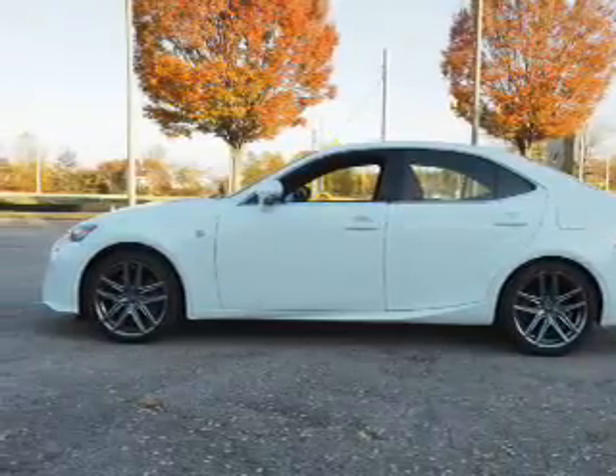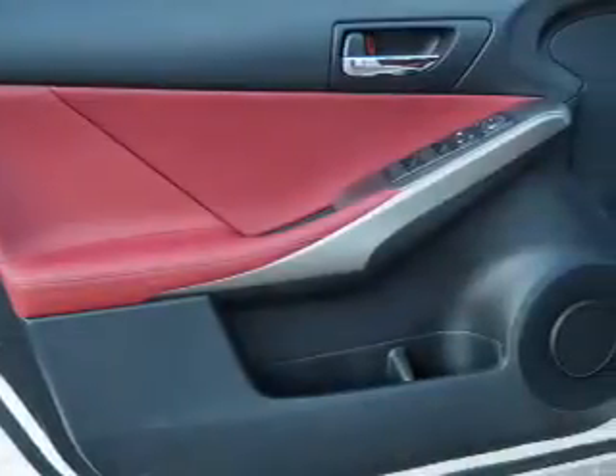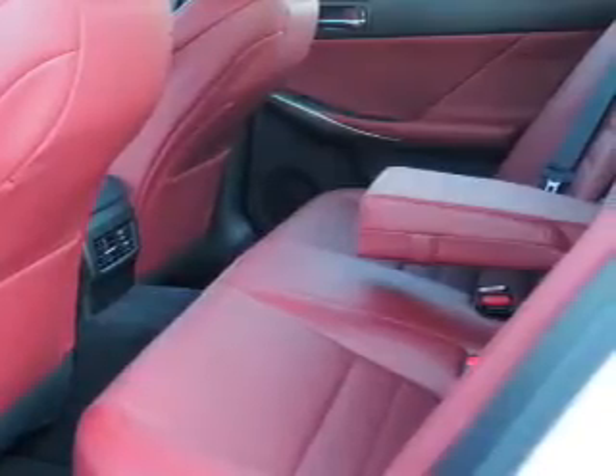The features include a power sunroof, electric trunk, auto-dimming mirrors, an alarm system, keyless entry, independent suspension, brake assist, traction control, stability control, and daytime running lights. Inside you'll find heated seats, Bluetooth connectivity, digital radio, Sirius XM satellite radio, and auxiliary input.